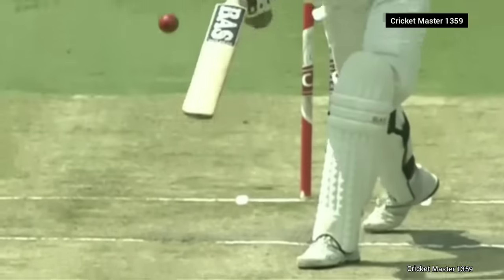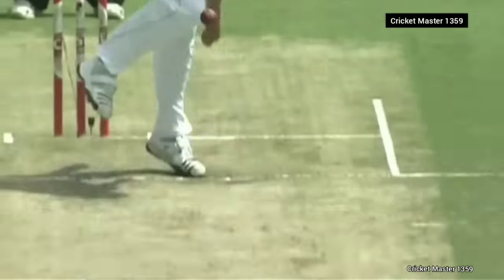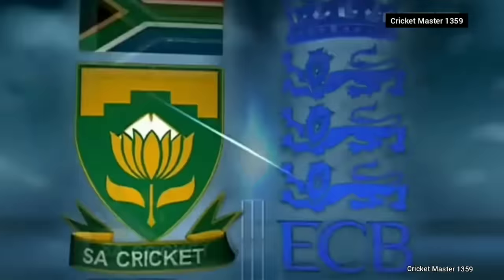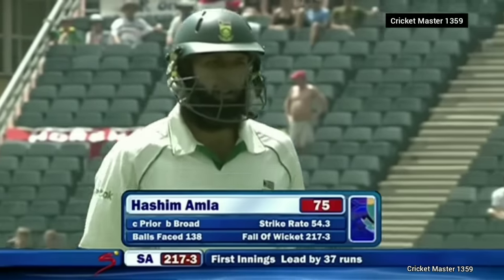Was there a bit of movement? Yes — Amla, the shot was on, you've got to say, but not quite to the pitch of the ball — so England strike. Fine catch, fine catch. So Amla's long vigil comes to an end — South Africa now 217 for three.